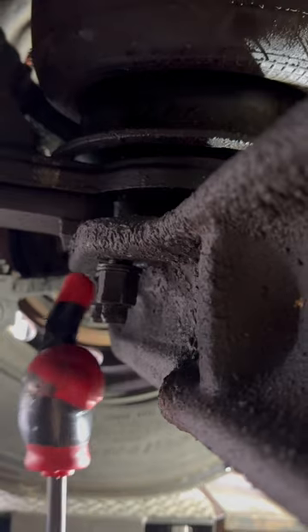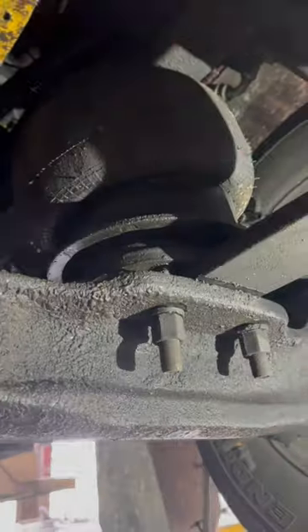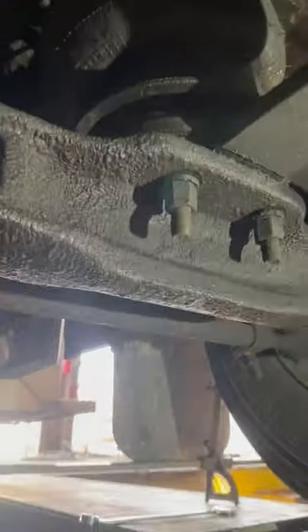we noticed a few things have moved and things are not as they seem — also, some things are missing. Obviously this truck has an oil leak; we're not going to address that right now.